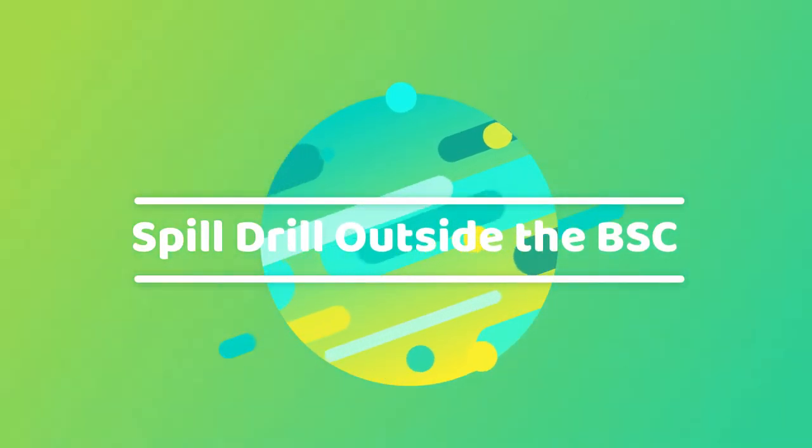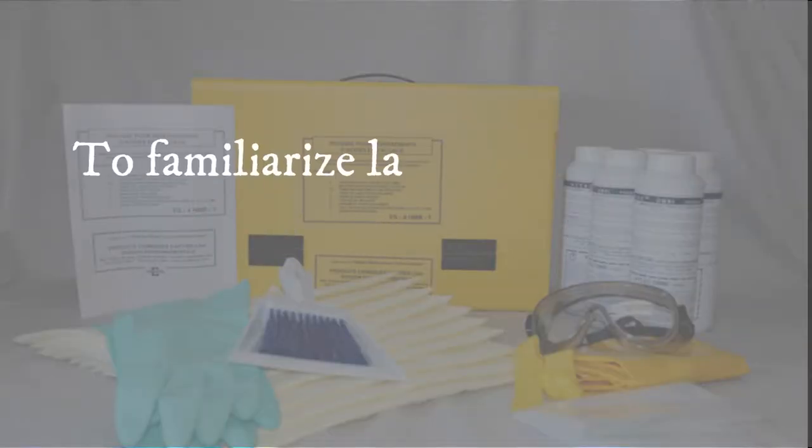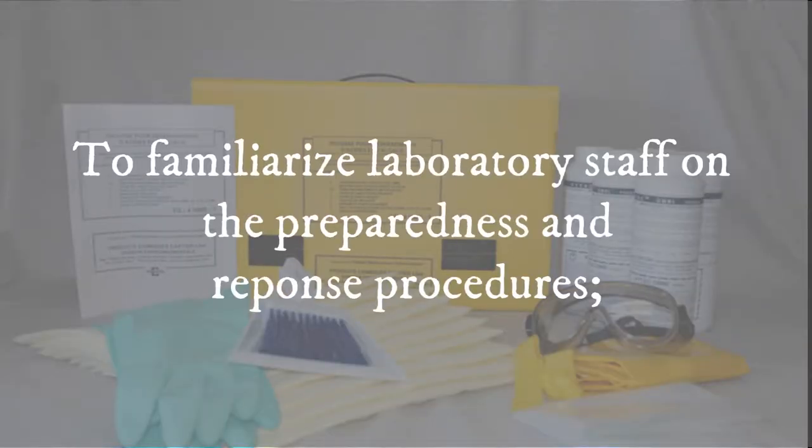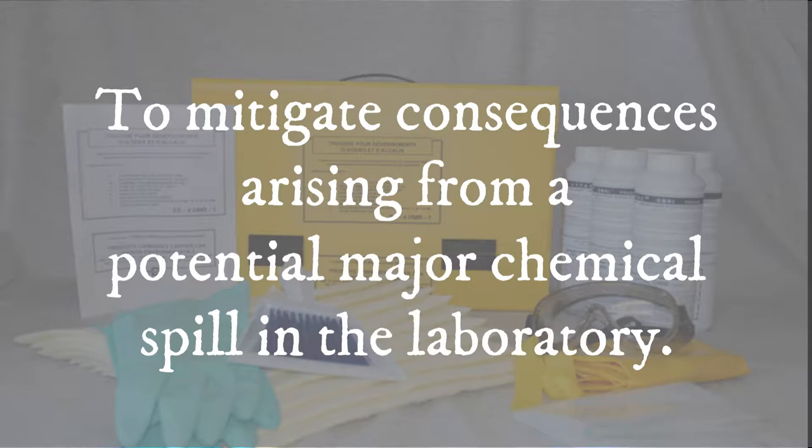Spill drill outside the BSC. This video is produced to familiarize laboratory staff on the preparedness and response procedures and to mitigate consequences arising from a potential major chemical spill in the laboratory.